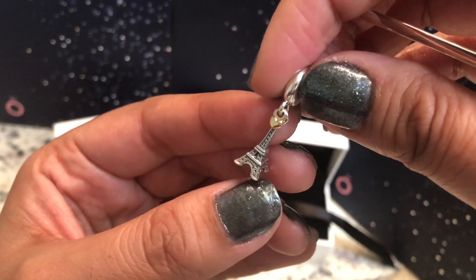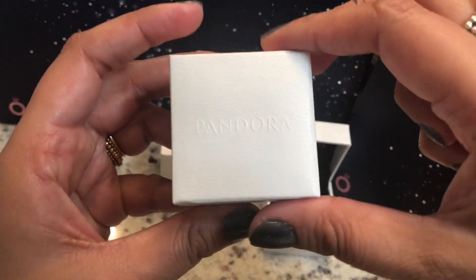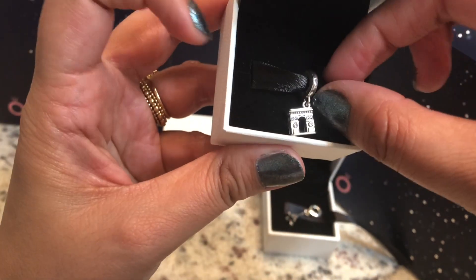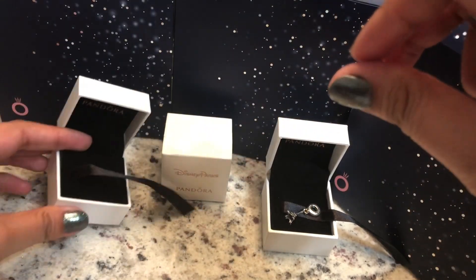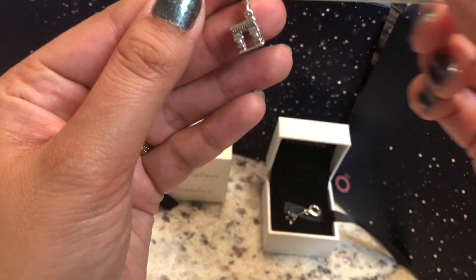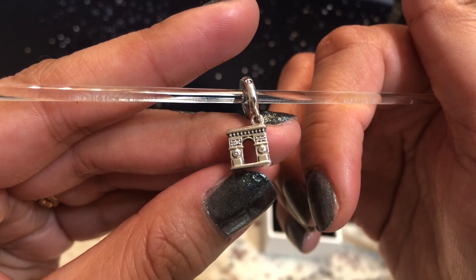I love this one, and then I picked up one more charm — this is the Arc de Triomphe charm. I think this is fairly new, but it's also exclusive to either Paris or some parts of Europe — I'm not sure. I love the details on it.